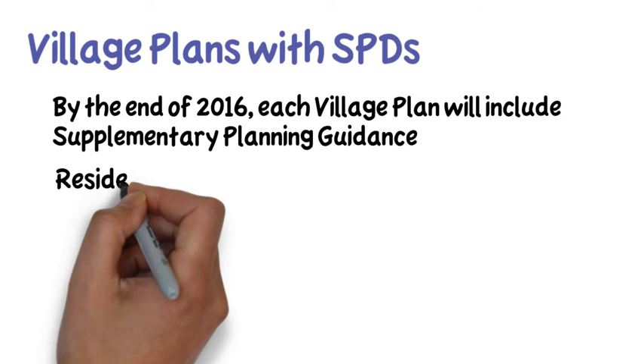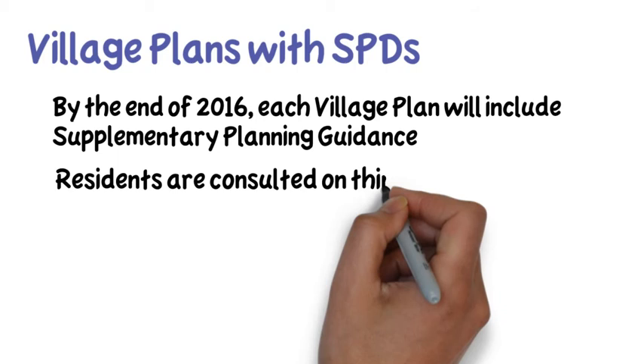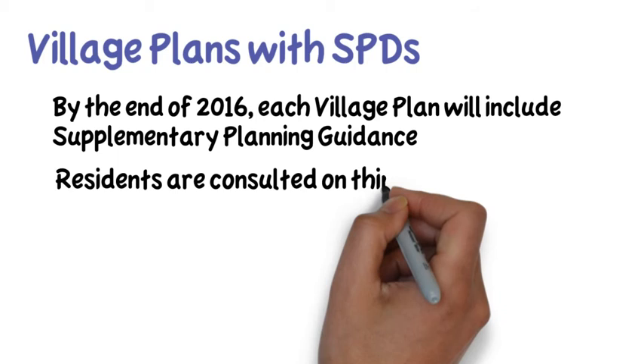By the end of 2016, each village plan will include planning guidance in this form. The SPD itself identifies specific elements within housing stock and street scene that create the character of the area.